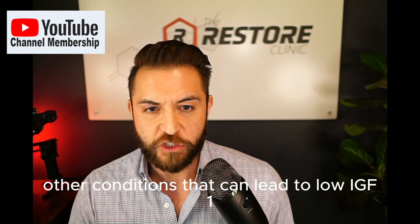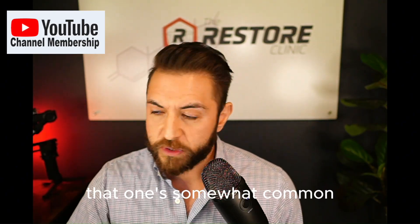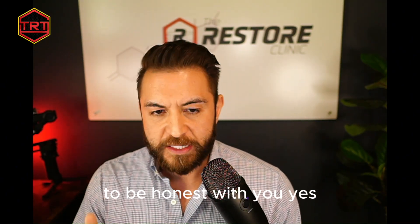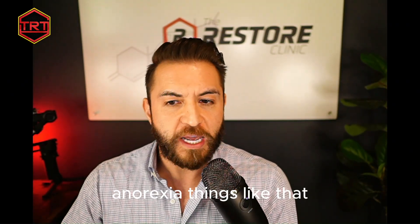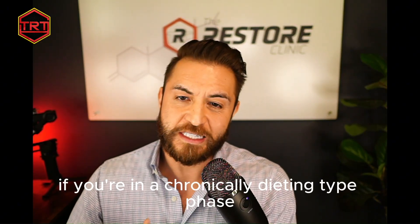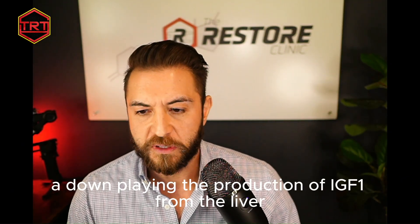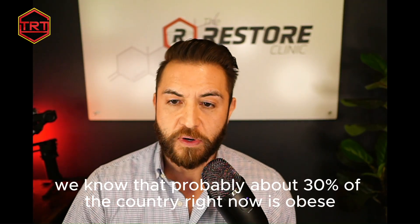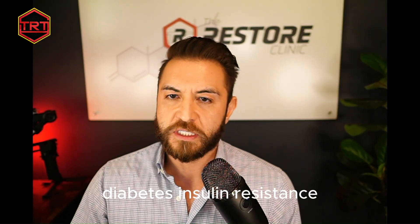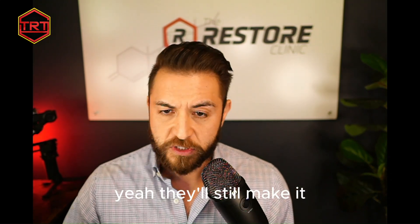Other conditions that can lead to low IGF-1 in the presence of normal GH include hypothyroidism — thyroid hormones are involved in IGF-1 production from the liver. Low-calorie diets, chronic dieting, malnutrition, and anorexia can also downregulate IGF-1 production. Obesity is a big one — probably about 30% of the country is obese — and diabetes and insulin resistance are other major players in western countries that blunt how much IGF-1 can be produced.